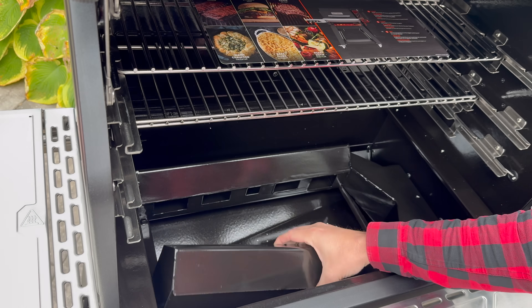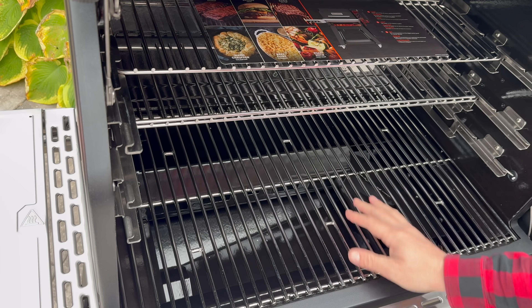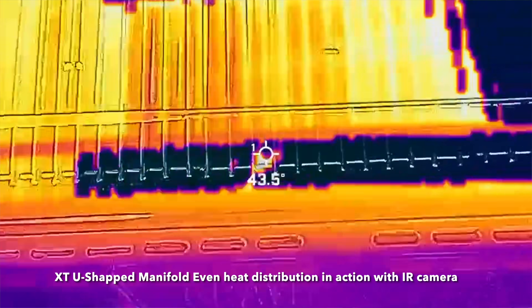Second, this grill has a U-shaped manifold. Rather than a central heat deflector plate coming into the bottom like the Auto Ignite or the 1050, the U-shaped manifold helps distribute heat more evenly and makes extracting grease a much simpler process. It looks and feels significantly tougher compared to many other internal deflector plates and manifolds I've seen on grills I've assembled over the years.